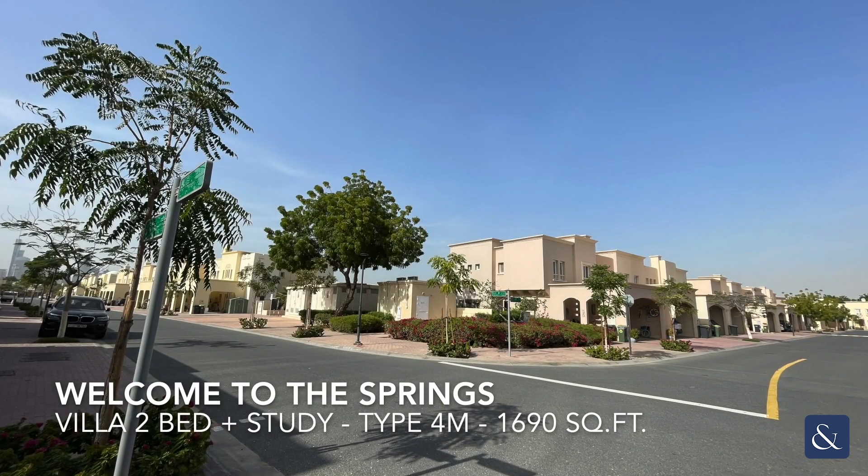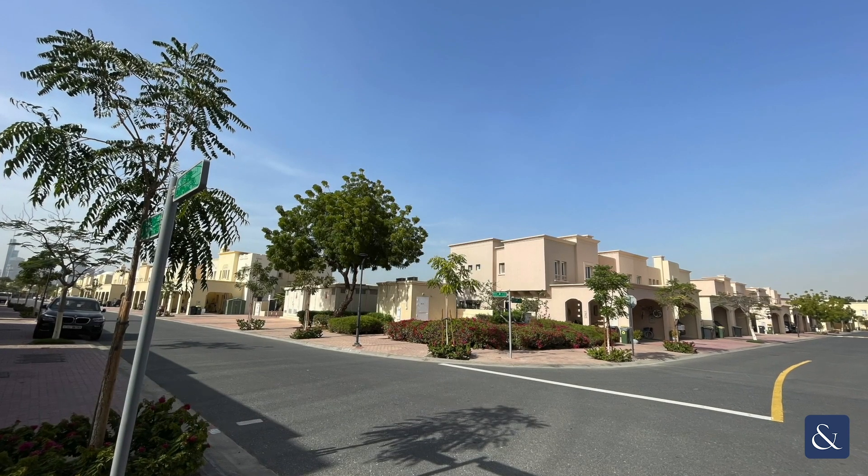Hello, I'm Vianney from Also Open Also Pure Estate. Today I will show you a Villa 2 bed plus study in the Springs.